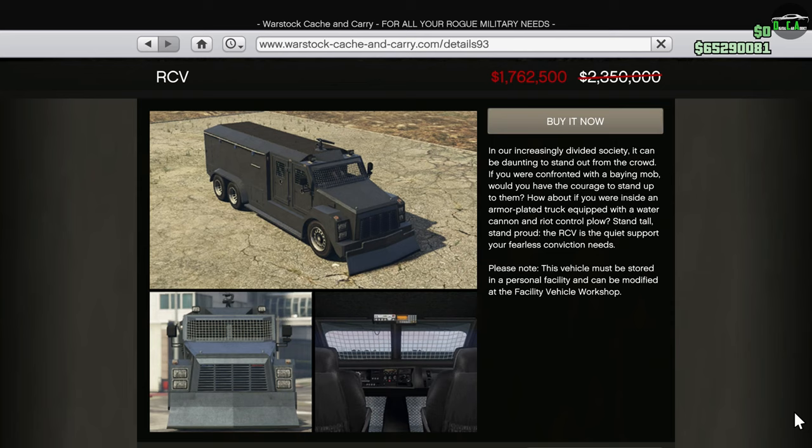Next up we have the RCV. This thing is basically a police fire truck, but it's pretty slow and doesn't have explosive armor resistance at all. Honestly I think it's a pretty useless vehicle — I can't remember the last time I used mine.